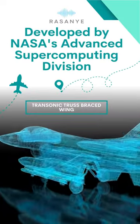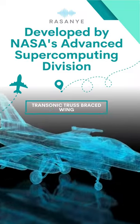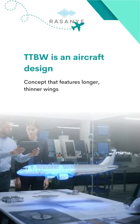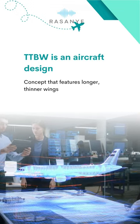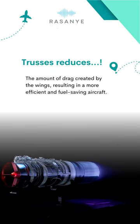In this video, we'll take a closer look at NASA's revolutionary aircraft design called the Transonic Truss Braced Wing, or TTBW. TTBW is an aircraft design concept that features longer, thinner wings supported by aerodynamic trusses. These trusses reduce the amount of drag created by the wings, resulting in a more efficient and fuel-saving aircraft.